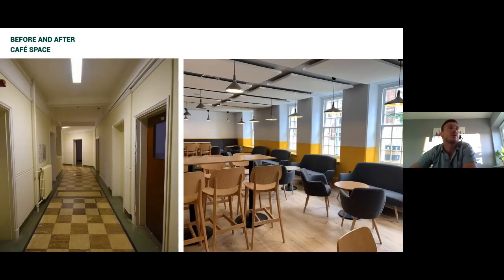The cafe space before and after — this is in the Guildhall Road block. Existing, it was a corridor with quite thick walls and cellular offices. We cleared out all the intermediate walls, left some existing structure, and that corridor space is now completely open — it's really quite a nice cafe space.